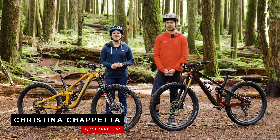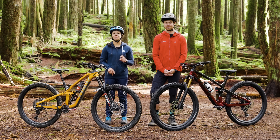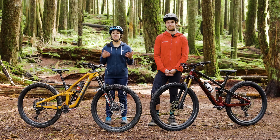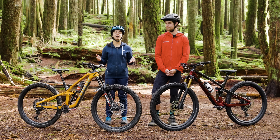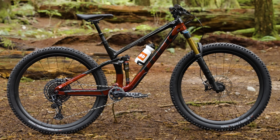Welcome back to The Match Up. In this series, Jason and I are going to compare two different bike offerings from one manufacturer, because we agree it's become harder and harder to pick the right steed for your stable. So today, we're going to compare the Trek Slash and the Trek Fuel EX.